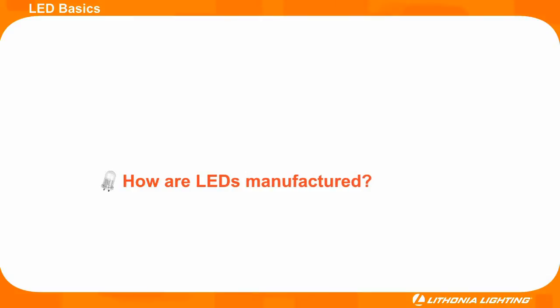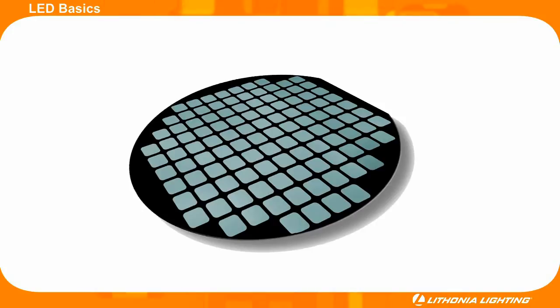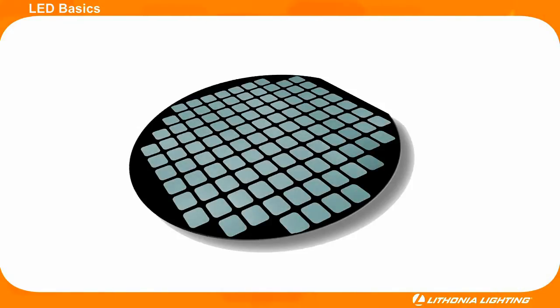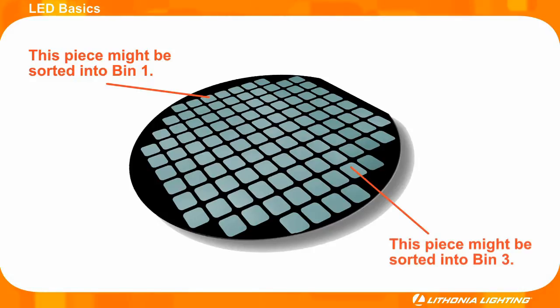To understand binning, it is necessary to know a little bit about how LEDs are manufactured. First, the diode crystal is grown in a giant wafer. This giant wafer is then cut into smaller pieces, which eventually are used in the diode component of the LED. Even though all pieces cut from a single wafer are made from the same material, they are not all the same. A piece cut from one end of the wafer might have a different lumen output and a different color than a piece cut from the other end of the wafer.